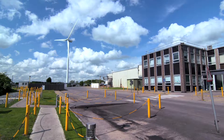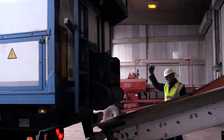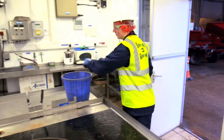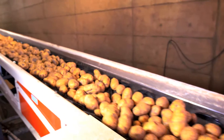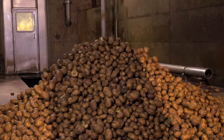This is the McCain factory in Whittlesea. As a 24/7 operation, around 50 loads of potatoes get delivered here every day. When they arrive, the potatoes are graded and sampled, ensuring high quality every step of the way. When it comes to making McCain products, the process is really simple — just like cooking at home, but on a larger scale.